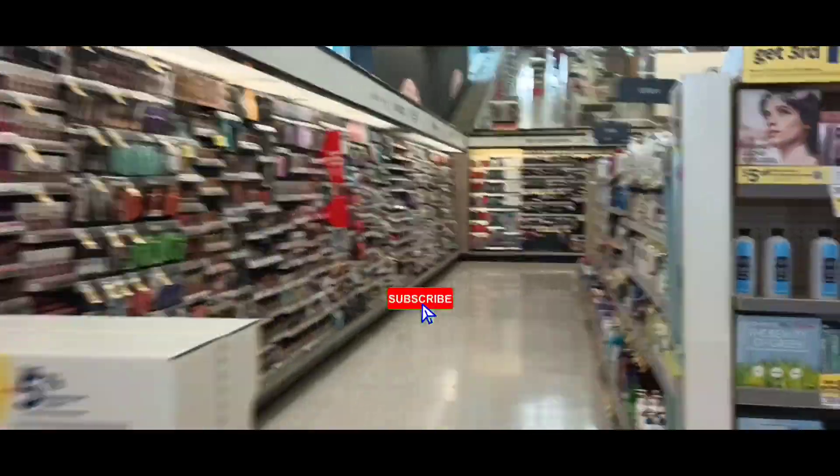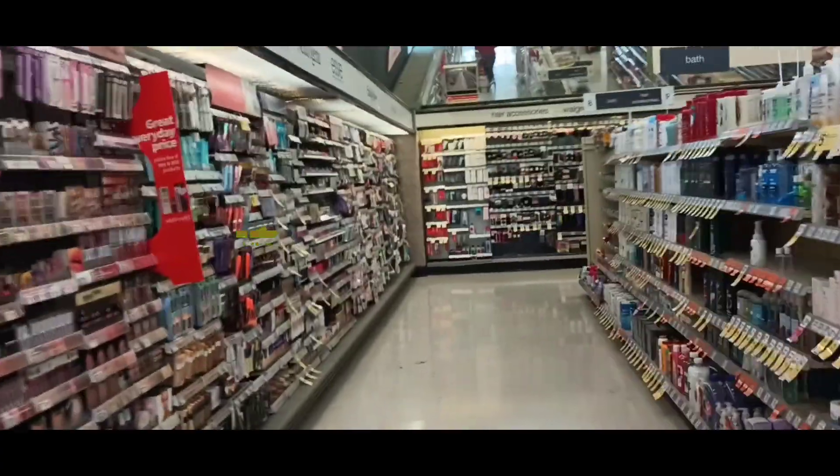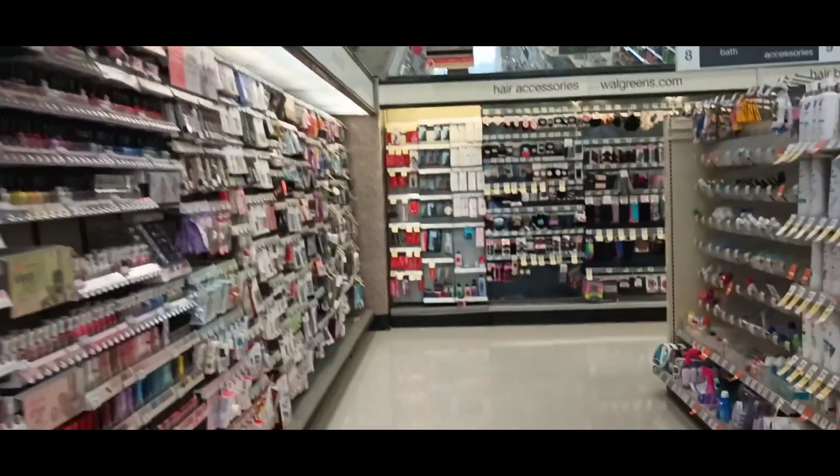Hey y'all, this is Brandi. Welcome back to my channel and welcome back to another Walgreens haul. So this week we have some pretty awesome deals at Walgreens. We have a lot of all digital deals, so let's get to it.